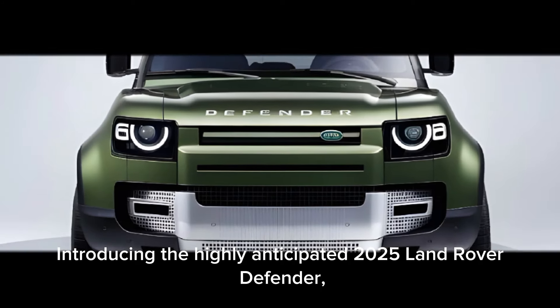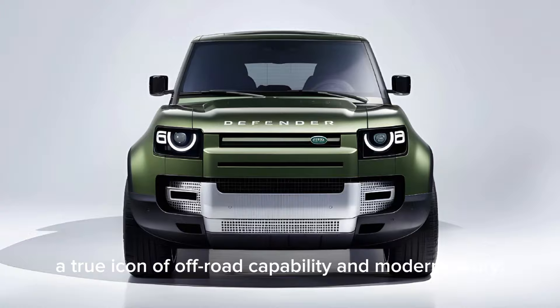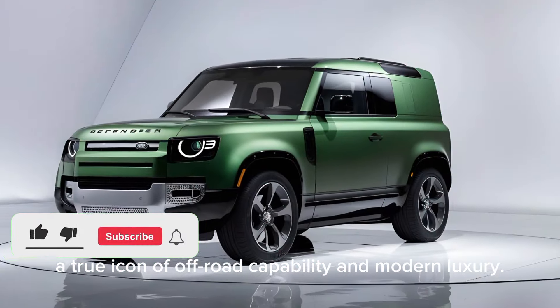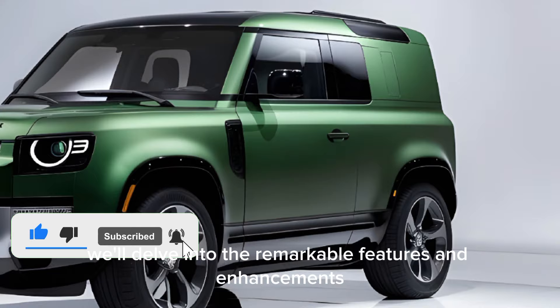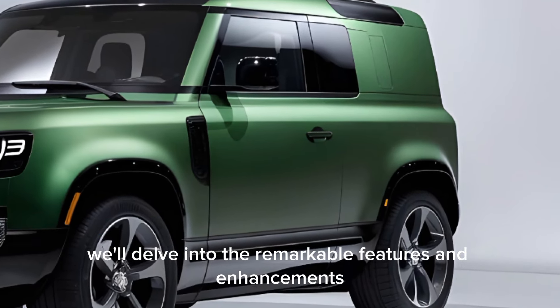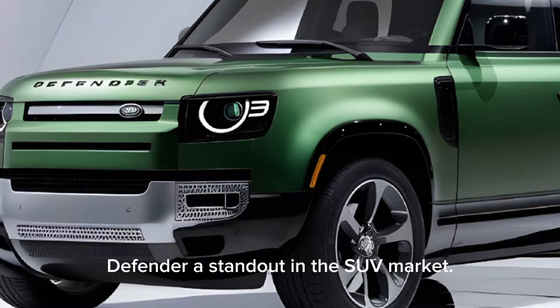Introducing the highly anticipated 2025 Land Rover Defender, a true icon of off-road capability and modern luxury. In this comprehensive review, we'll delve into the remarkable features and enhancements that make this latest iteration of the Defender a standout in the SUV market.